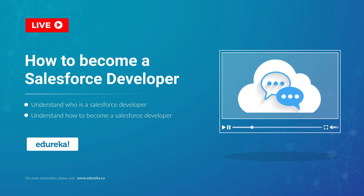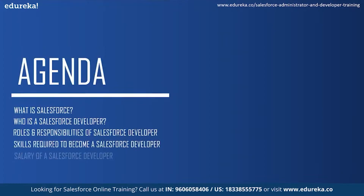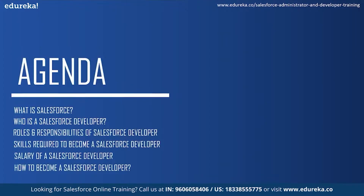Before we get into any more details about Salesforce, I would like to address the agenda for today's session. Firstly we will understand what is Salesforce and then see who is a Salesforce developer. Next we will take a look at the roles and responsibilities of a Salesforce developer and the skills required to become one. Moving on we will see the market trends and salary of a Salesforce developer and then conclude the session by knowing how to become a Salesforce developer.